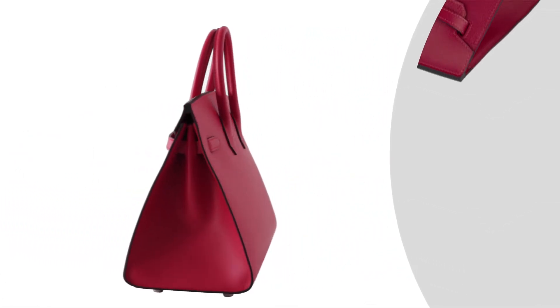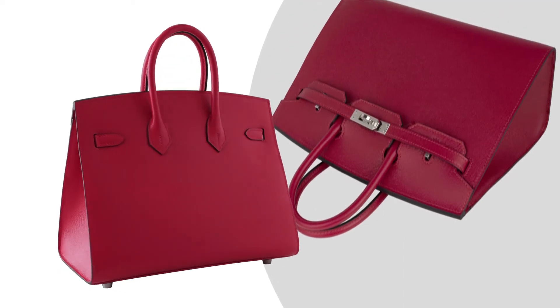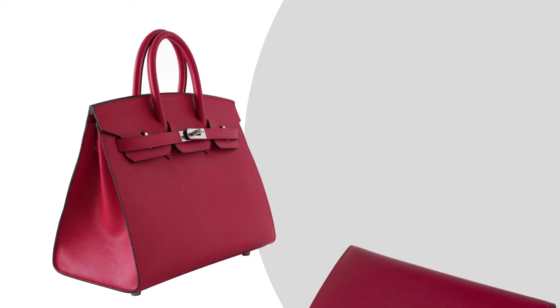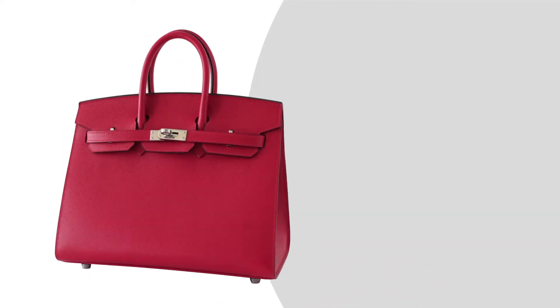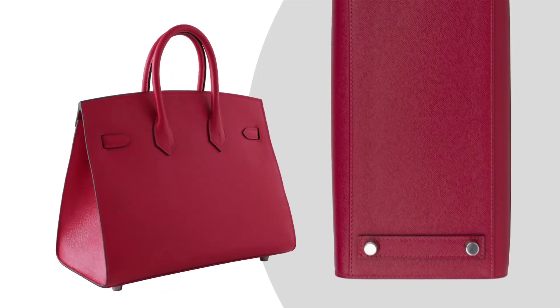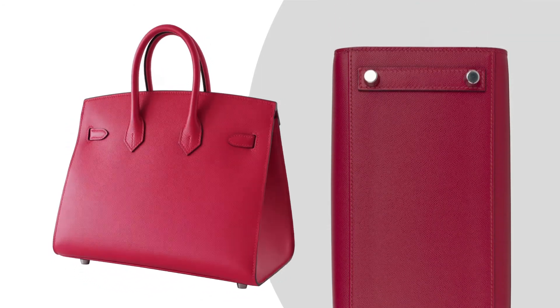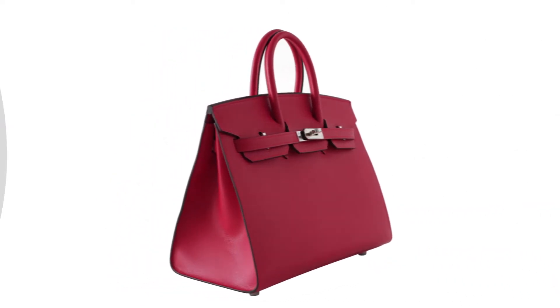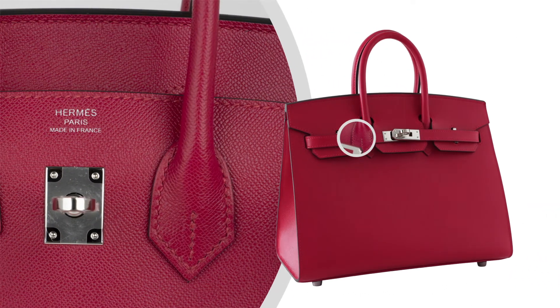Bag measures: Length 25 cm or 9.75 inches, Tall 18.5 cm or 7.25 inches, Deep 13 cm or 5.25 inches, Handles tall 7 cm or 3 inches. A jewel to add to any Hermes handbag collection.